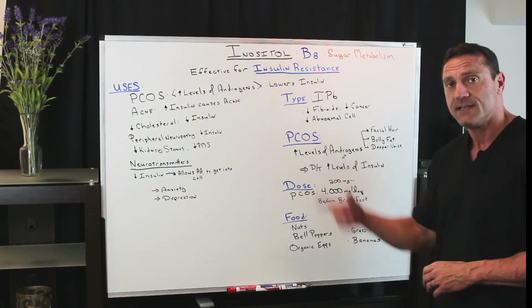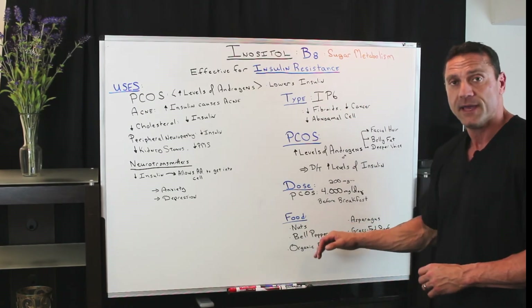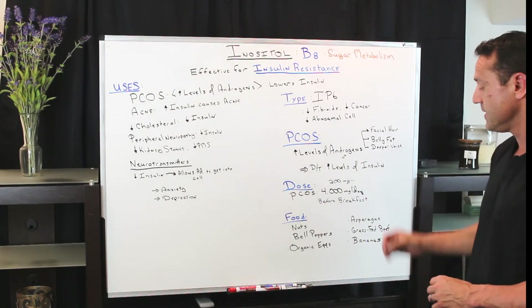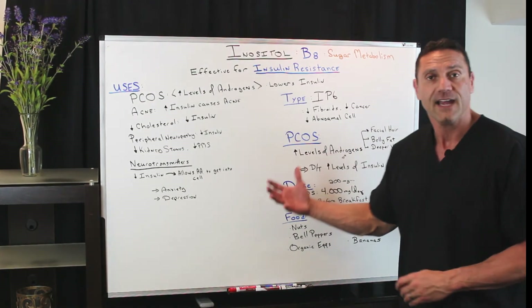What foods contain high levels of B8? Nuts, bell peppers, organic eggs, asparagus, grass-fed beef, and bananas — they're all high in vitamin B8.